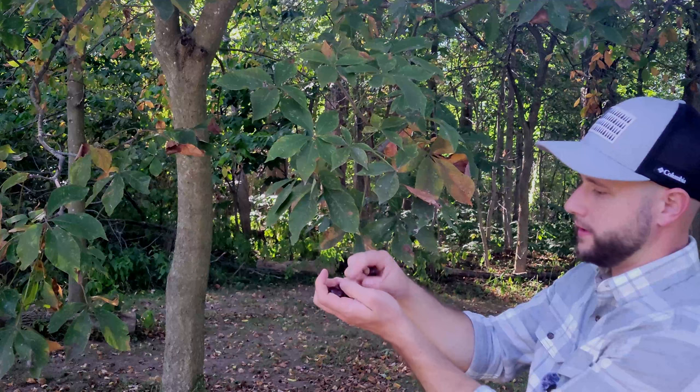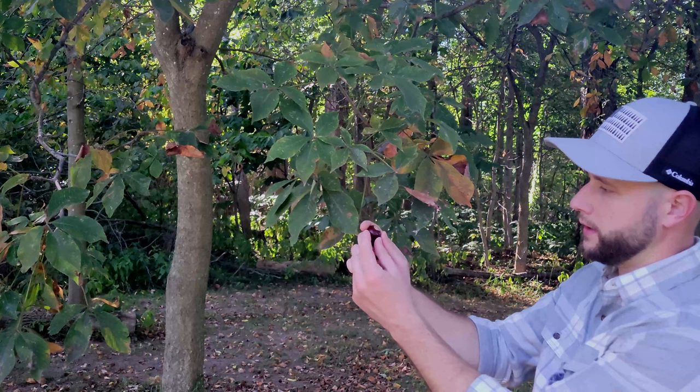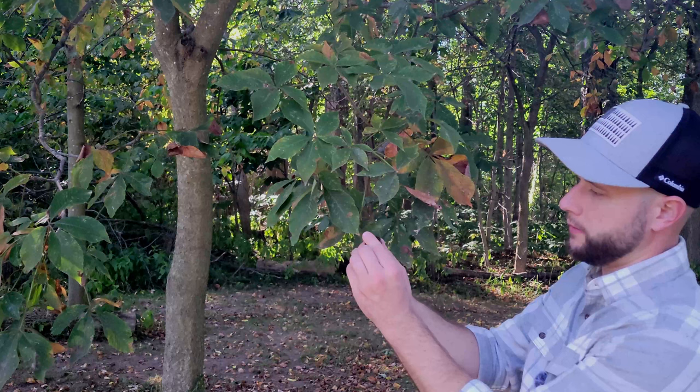They have saponins in them, which is what really gives them their soap-like characteristics. It also means that bugs don't really like to mess with them much. So when you treat your clothes with these, in some ways you're creating a natural insecticide at the same time that you are cleaning your clothes. I'm going to walk around and gather up a bunch of these, throw them in a basket, and then head inside and start processing them.